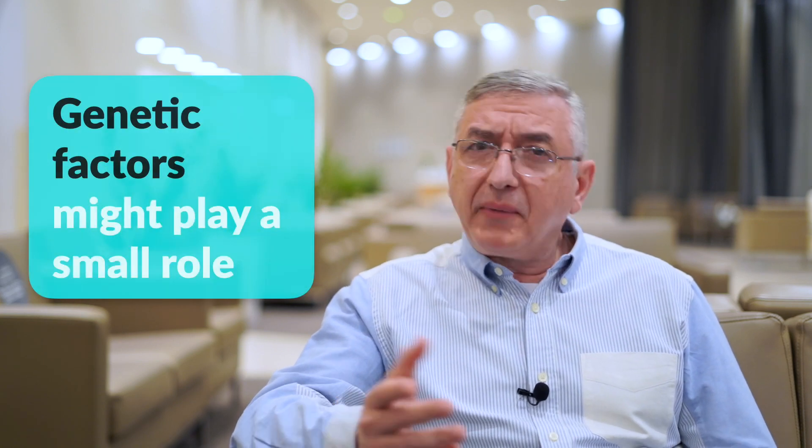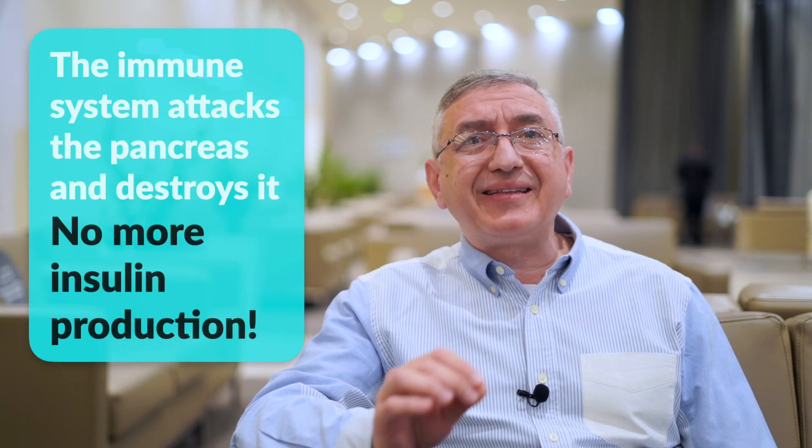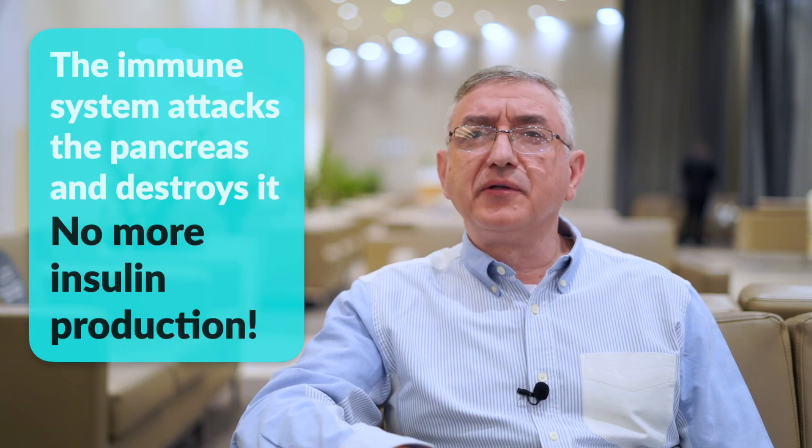The cause of type 1 diabetes is not known. Genetic factors might play a small role, but unlike type 2 diabetes, type 1 is considered an autoimmune disease, which means that the immune system attacks the pancreas and destroys it, so it will not be able to produce any insulin.